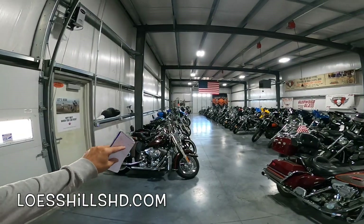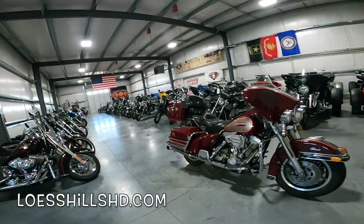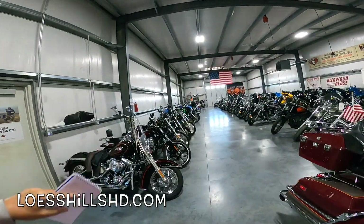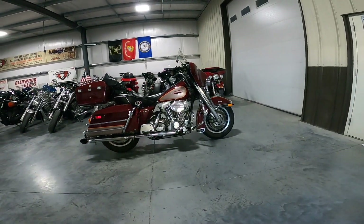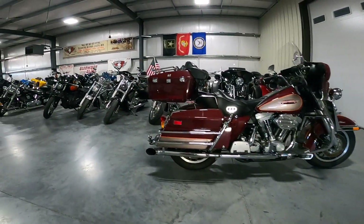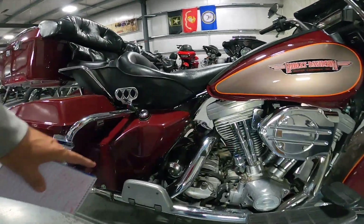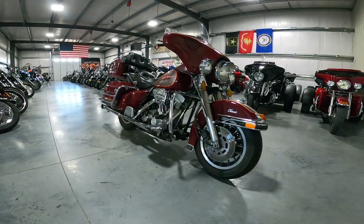This is called the Toy Box at Les Hills Harley-Davidson. All of these motorcycles are for sale — these are all used bikes, absolutely gorgeous place. There's a bunch of trikes here too — at least six trikes. Just a fabulous bike. It seems to have very good paint yet, and there isn't a lot of wear everywhere, so I think the mileage is actually probably accurate — 30,000 miles.